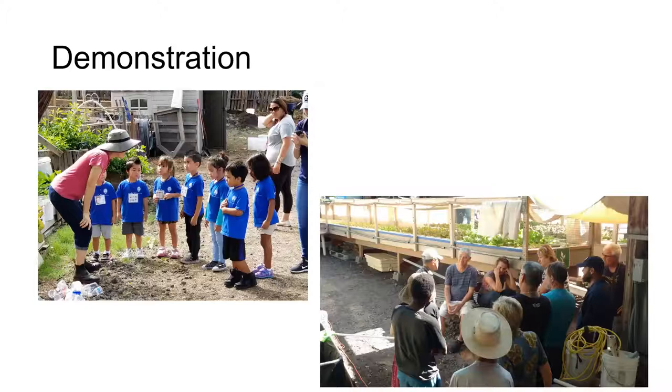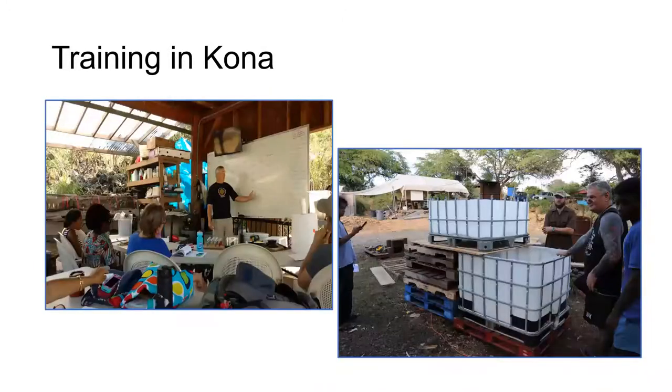One of our objectives for our system is demonstration. We get a fair number of visitors here, from school groups to professionals visiting from other countries, who want to know more about aquaponics. We have formal training, which is really our primary objective as a university, and we use a combination of classroom and hands-on training. Our formal courses include a week-long workshop for students who just want to be exposed to this technology, and a two-week intensive training on aquaponics as part of our upper level school called Stewardship and Sustainability, plus quarter-long or longer internships.